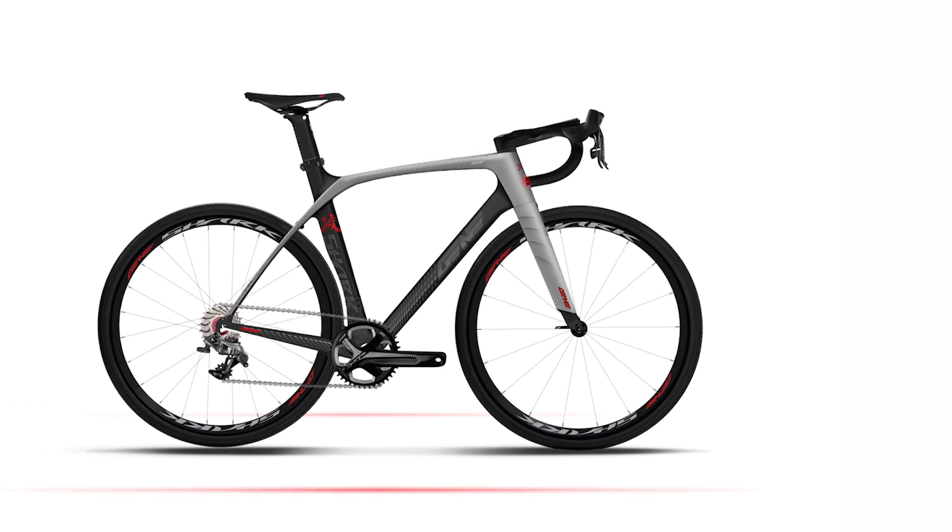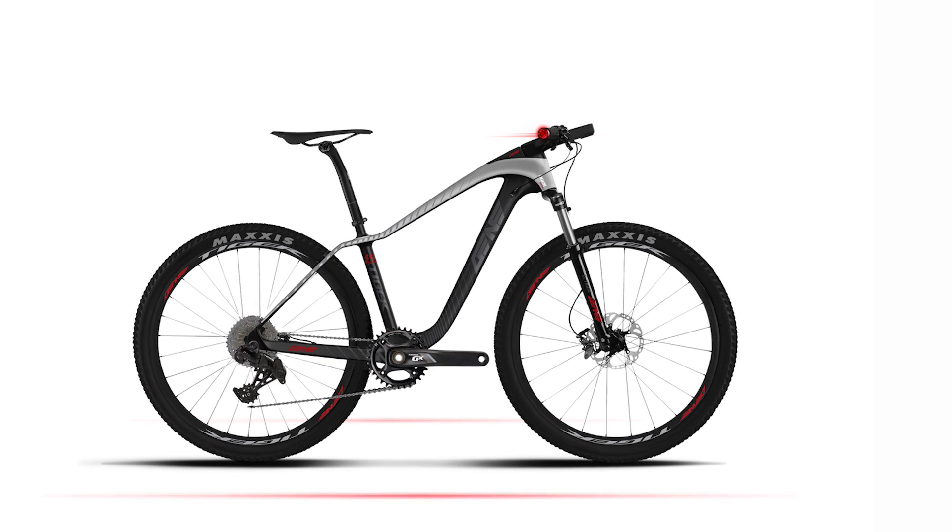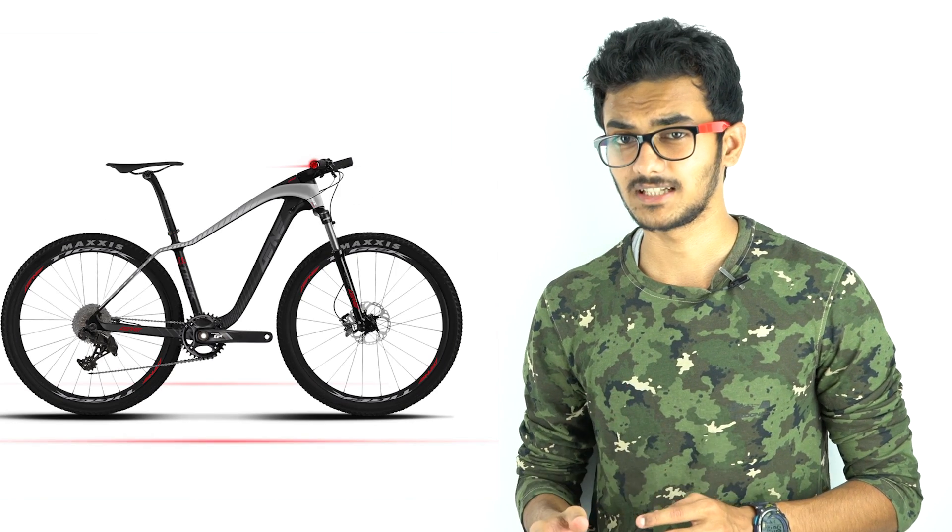LeEco has announced two new Smart Bikes — the LeEco Smart Bike and Smart Mountain Bike — at the ongoing CES 2017 event. The bikes sport a 4-inch touchscreen display, run on a quad-core Snapdragon 410 processor, and are powered by a 6000mAh rechargeable lithium-ion battery.